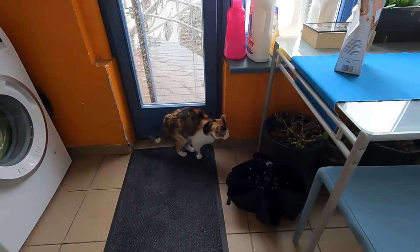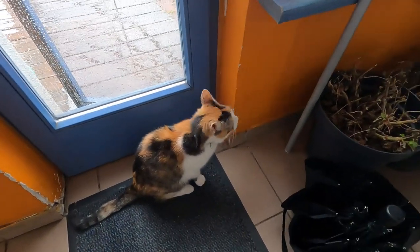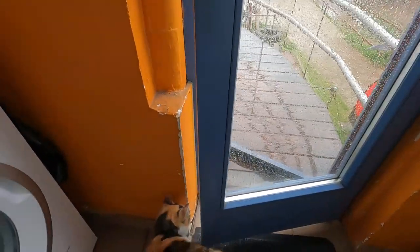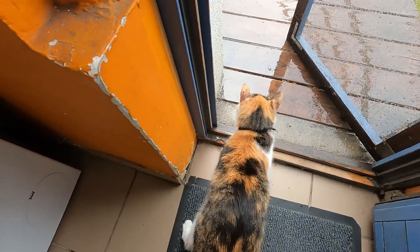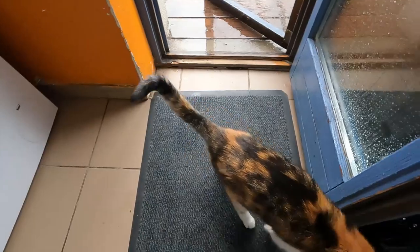We have a kitty here — she wants to go out. I opened the door for her. Oh, you have to push the button. Go on out, be careful — it's rainy out. She saw the rain and changed her mind, going back inside. I feel you, kitty — I don't want to go out today either.